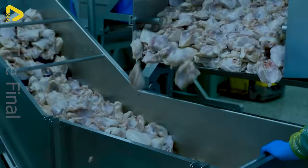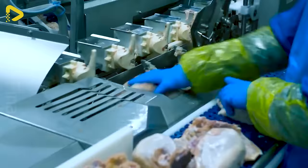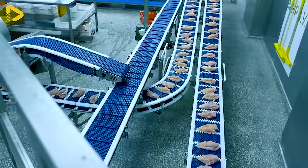The Multivac TX Tray Sealer is ideal for packing fresh produce like veggies and fruits, meats, sausages, fish, poultry, and dairy products into ready-to-eat meals.